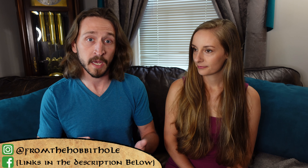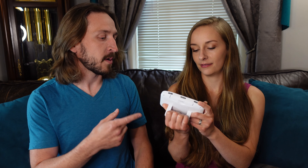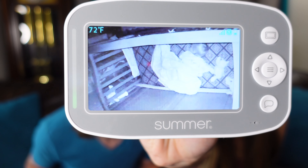Hopefully you understand why we've been so quiet on our Instagram, Facebook, and YouTube. If you're wondering where Sage is, she's actually napping right now — that is why we have this ability to sit down. There she is, under a blanket.